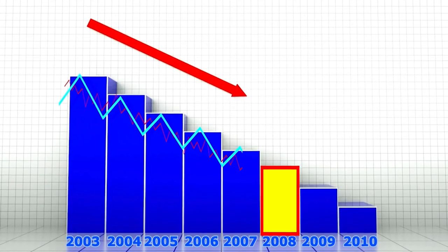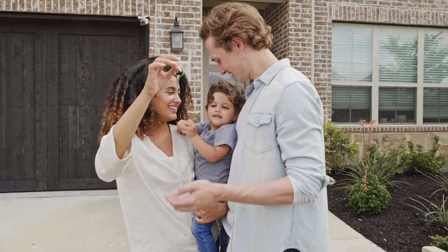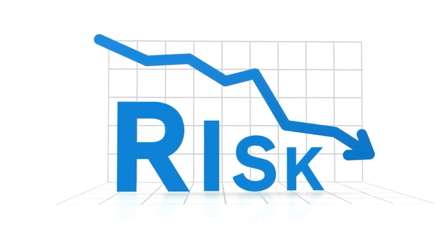Remember 2008? Homeowners who bought their homes when the market was at its peak are at risk of finding themselves in this situation, especially if they haven't built up sufficient equity. Being cautious when buying properties during a market peak is really important. There are several instances when this can happen.